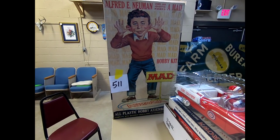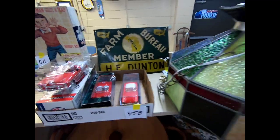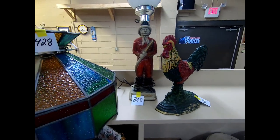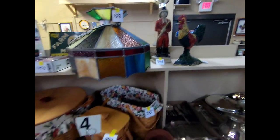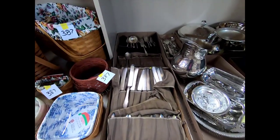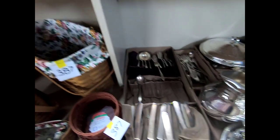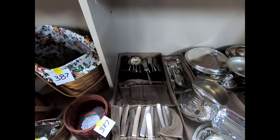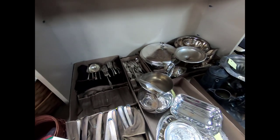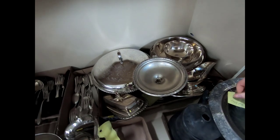We've got an Alfred E. Newman Mad hobby kit, some cars, a tin sign, a Tiffany-style lamp, a cast-iron rooster, and a fireman lamp. We have some Longaberger down here and some flatware — sorry, I can't read it.